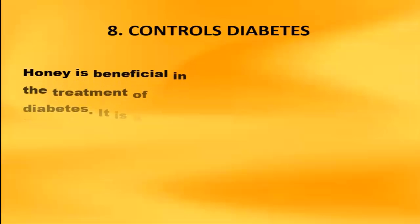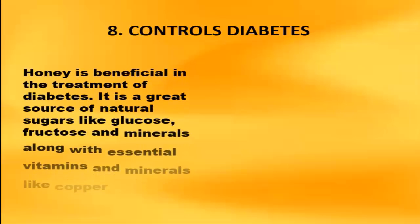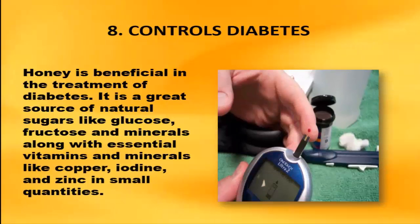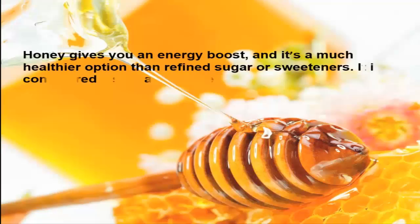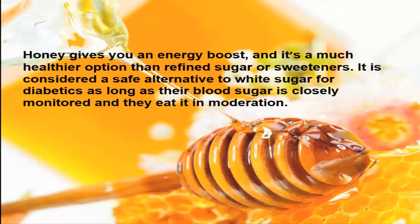8. Controls Diabetes. Honey is beneficial in the treatment of diabetes. It is a great source of natural sugars like glucose, fructose and minerals along with essential vitamins and minerals like copper, iodine, and zinc in small quantities. Honey gives you an energy boost, and it's a much healthier option than refined sugar or sweeteners. It is considered a safe alternative to white sugar for diabetics as long as their blood sugar is closely monitored and they eat it in moderation.